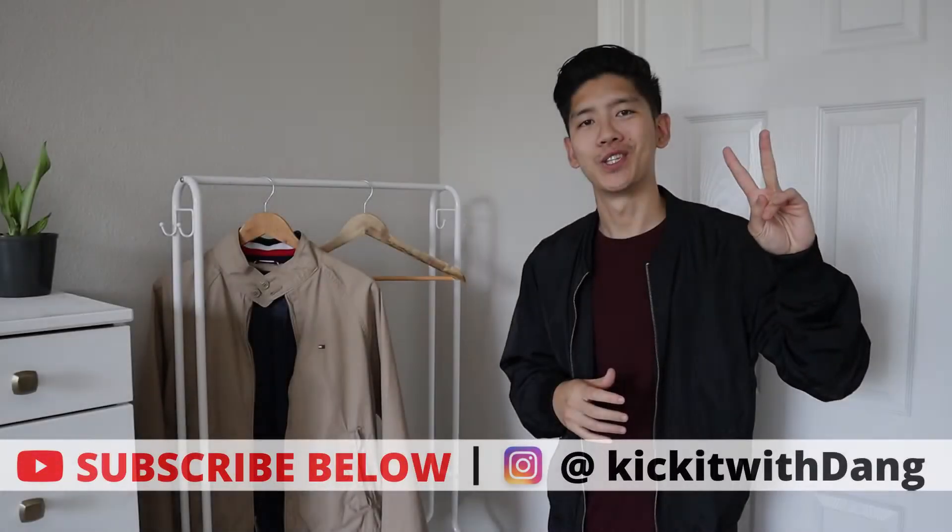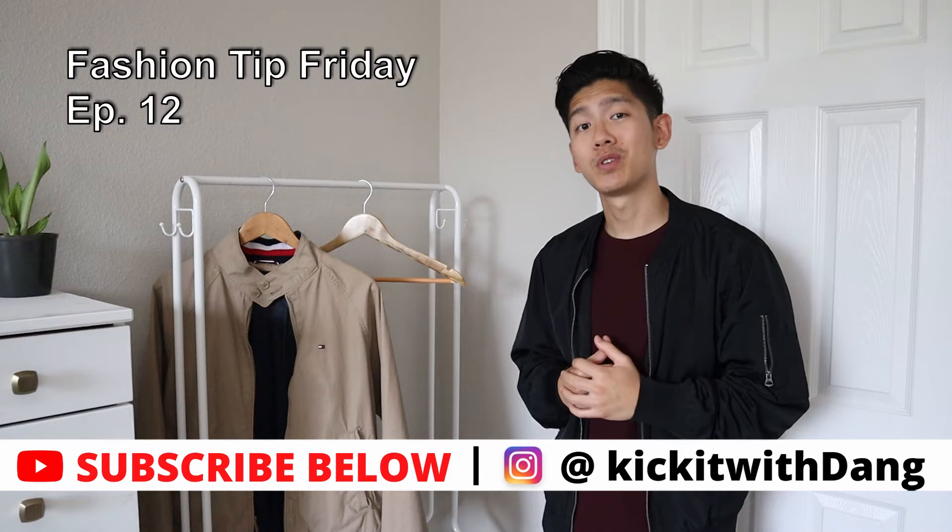What's up YouTube? Welcome to another episode of Fashion Tip Fridays. For this week's episode, let's talk bomber jackets.